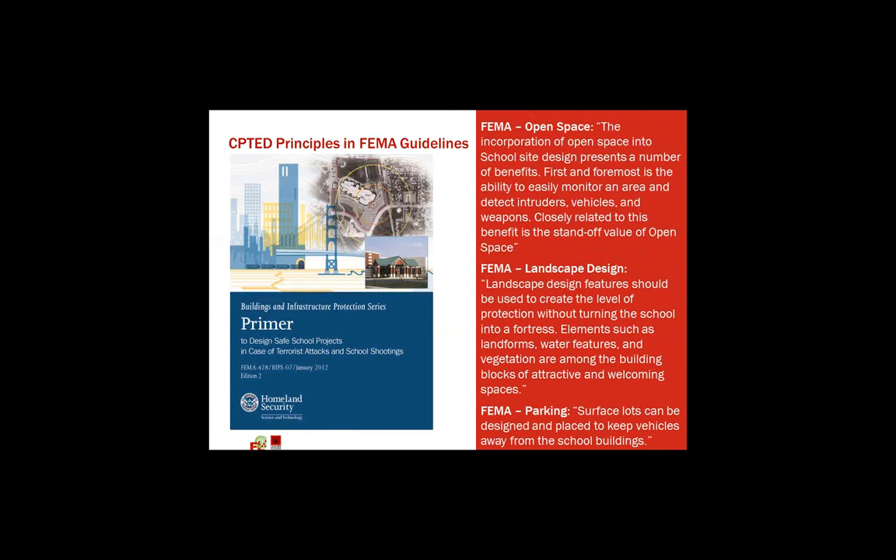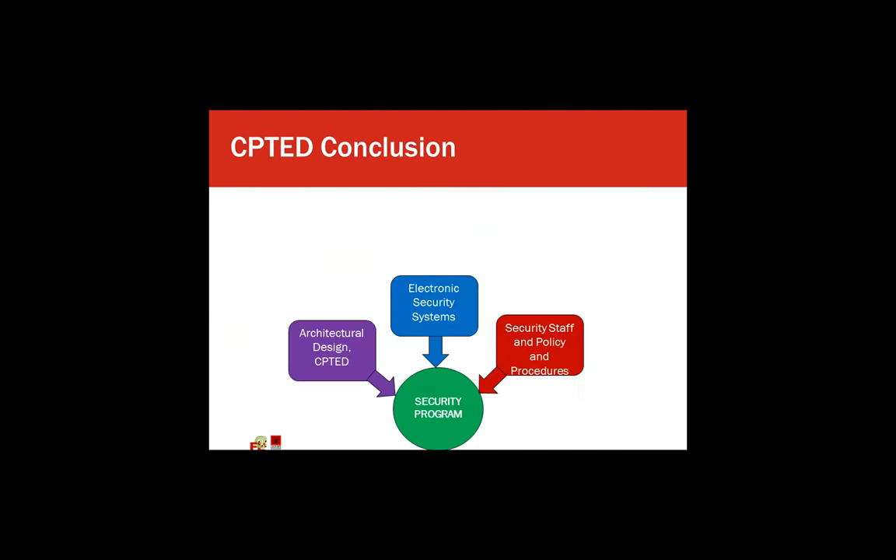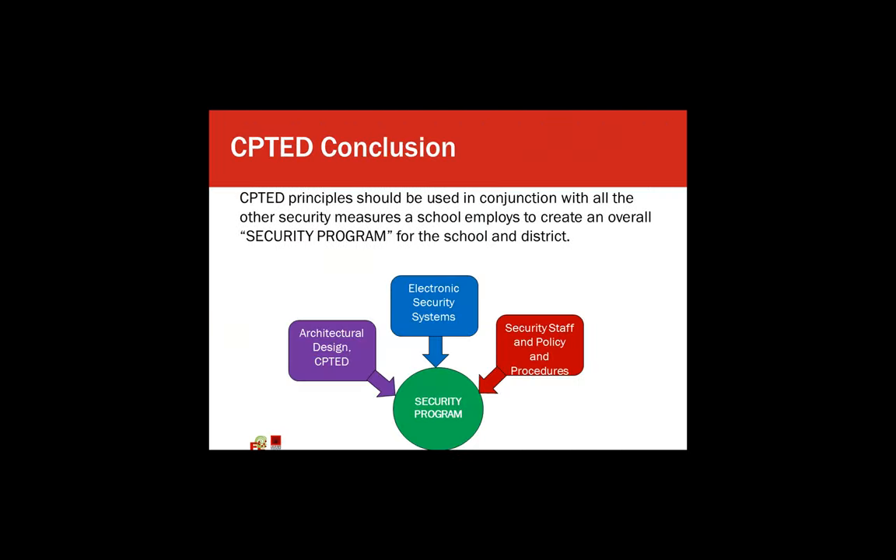CPTED principles are also found in FEMA guidelines. If you haven't read this primer on how to design safe schools in case of terrorist attacks and school shootings — it's very long, but all the items we've talked about are addressed in this FEMA series. In conclusion, CPTED principles are part of architectural design. We've also talked about the electronic security system, the security staff, and the policies and procedures of the school and the district. All these work together to form an overall school security program, and not one item is good without the other. They should all be used in conjunction with one another.